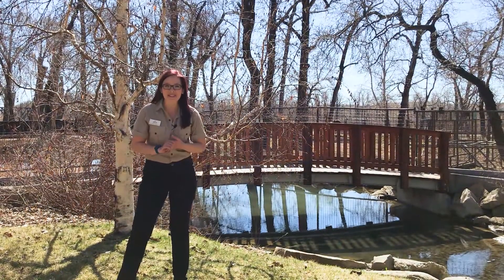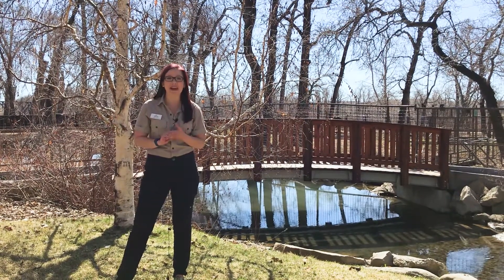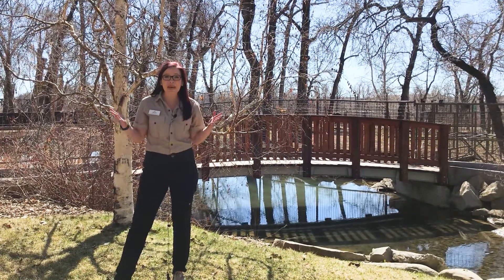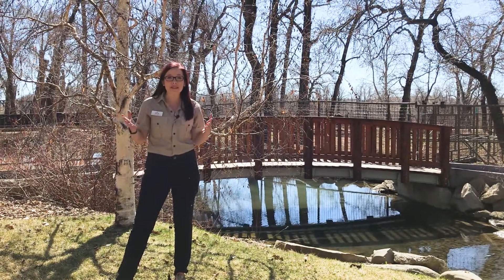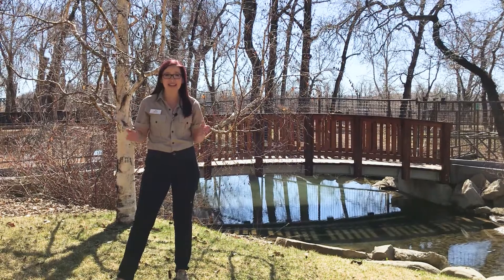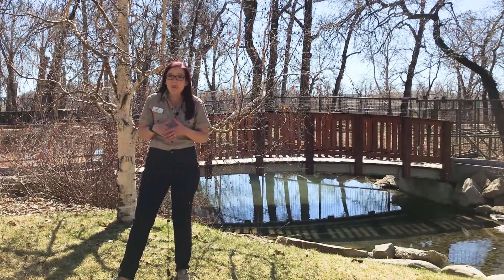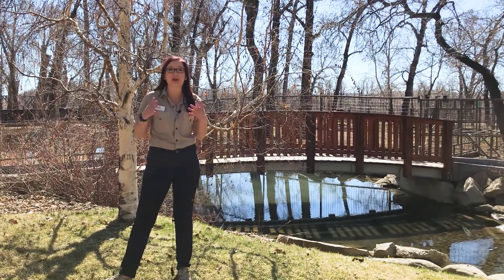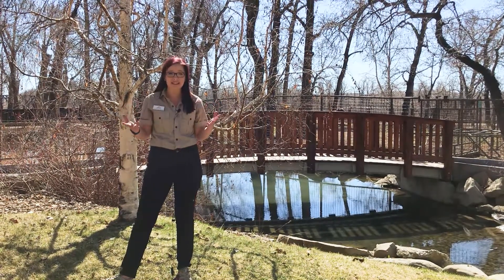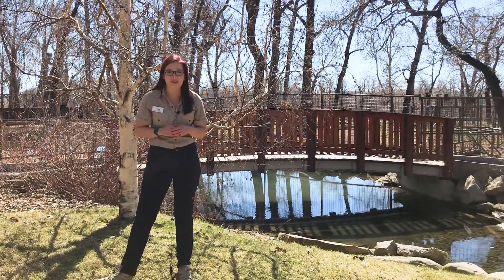Hi everybody, welcome back to your daily dose at home. My name is Lauren and I'm part of the visitor engagement team here at the Calgary Zoo. Today you have met some of the incredible researchers and population ecologists who are using conservation science to save species around the world. Today we're going to explore some of the other ways that the zoo teams are using different kinds of science to protect both wildlife and wild places right here on zoo grounds.